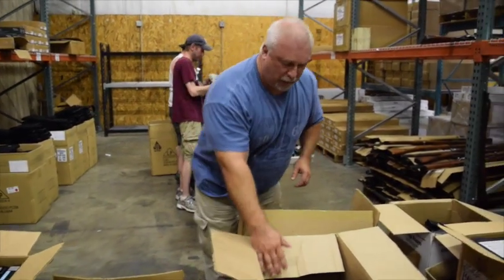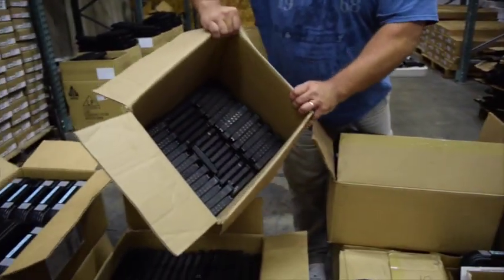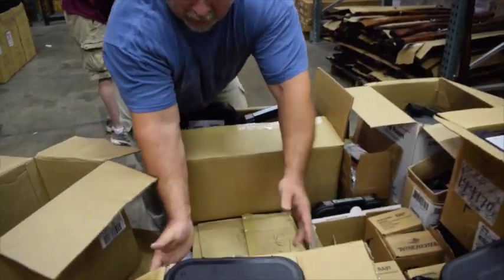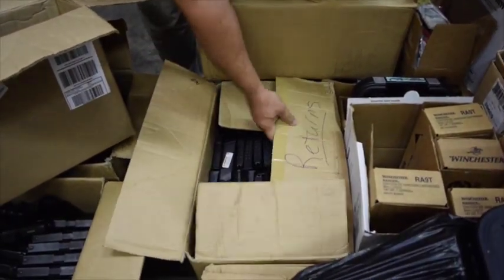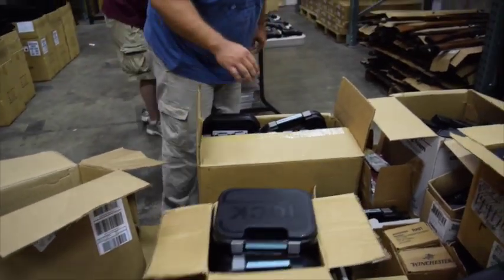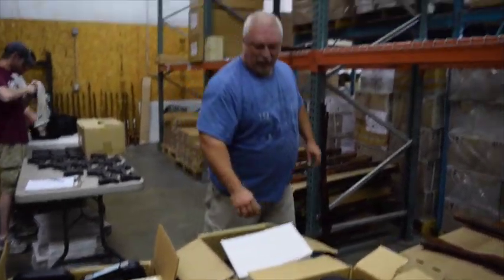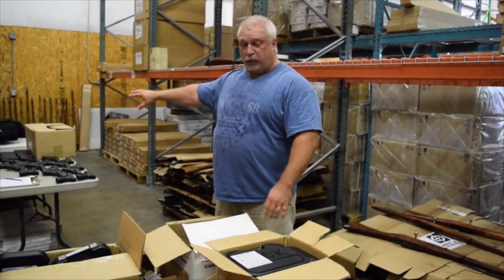So these Glock 40s are all very nice. We have boxes and boxes of the original Glock mags — we're going to take a look over here. We'll be sorting these mags by size and by type, and they'll all be going with the weapons.